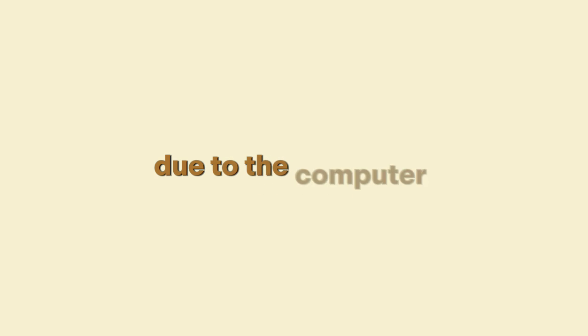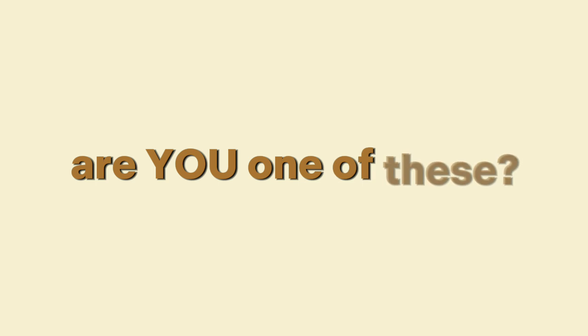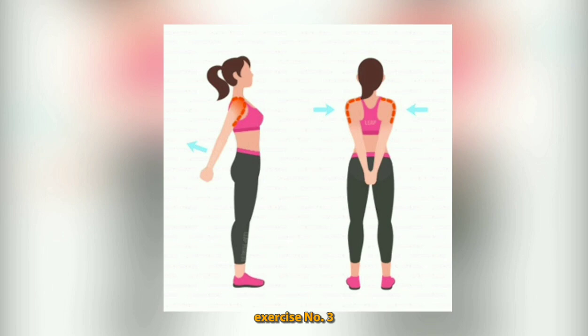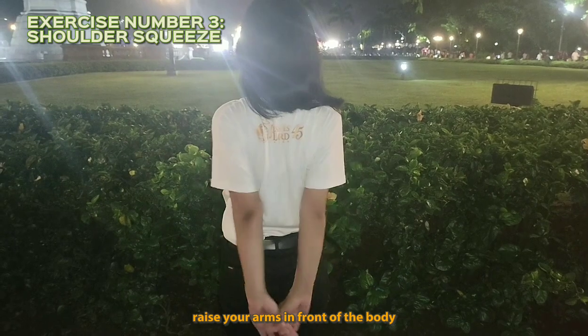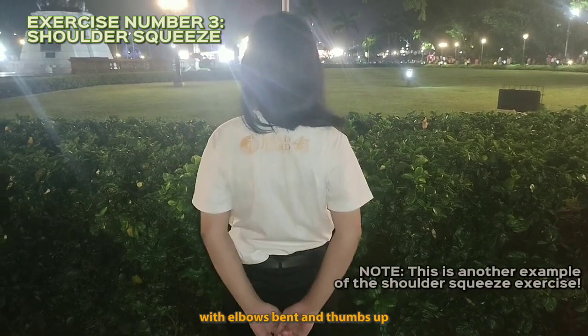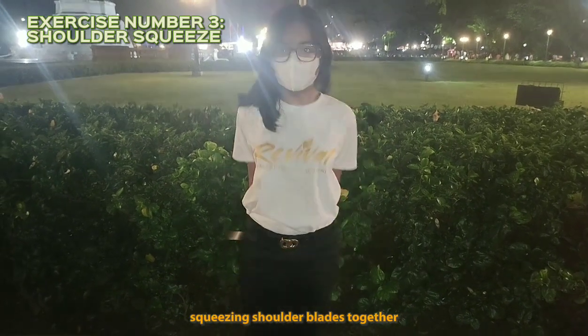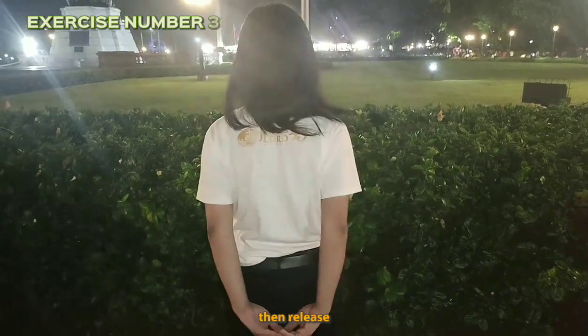Due to the computer, people tend to sit looking like a shrimp. Are you one of these? Don't worry — these back exercises will keep you straight. Shrimp posture no more. Exercise number three: shoulder squeeze. Raise your arms in front of the body with elbows bent and thumbs up. Pull elbows back squeezing shoulder blades together, hold for a few seconds, then release.